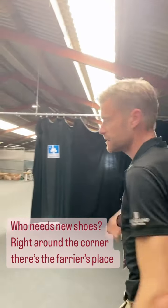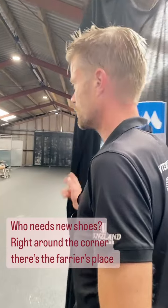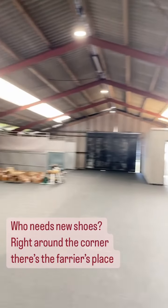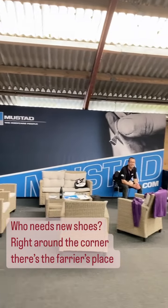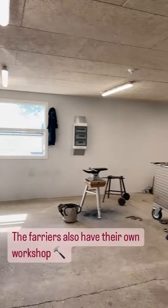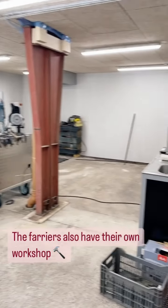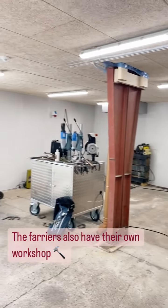In the corner we have the farrier's area, where they can trim the shoes and put on shoes if necessary. They also have their own workshop where they can form the shoes if they want.